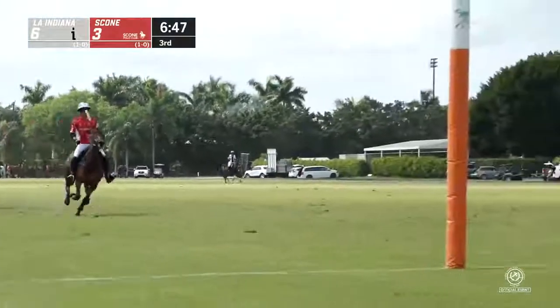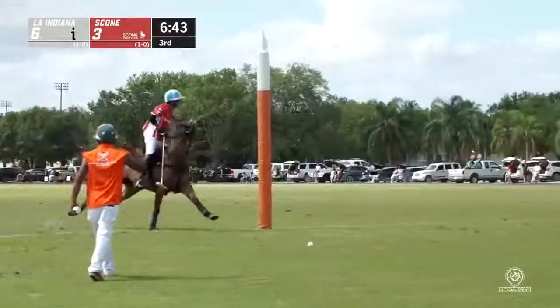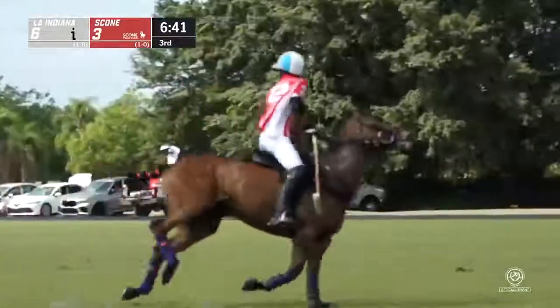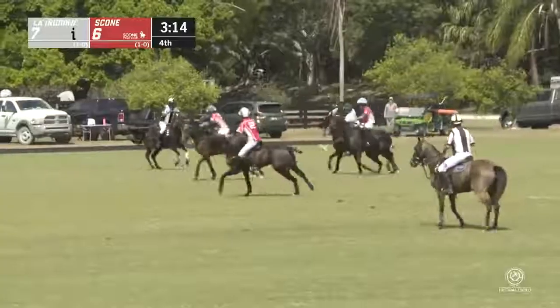Poroto Cambiasso getting that goal-scoring touch going here in the Gold Cup. He's been hot the past couple of games — his second here today from the field gives him 20 total in the Gauntlet. Gets there.